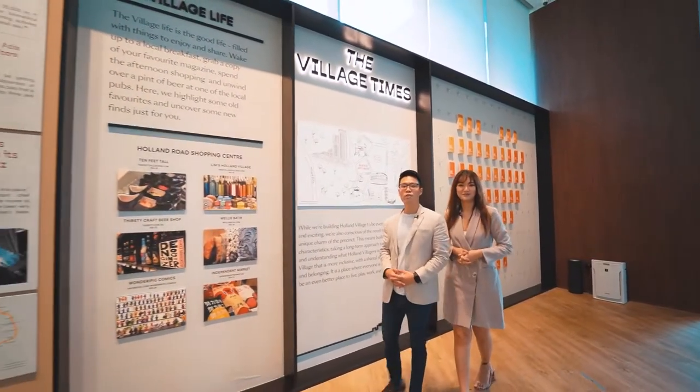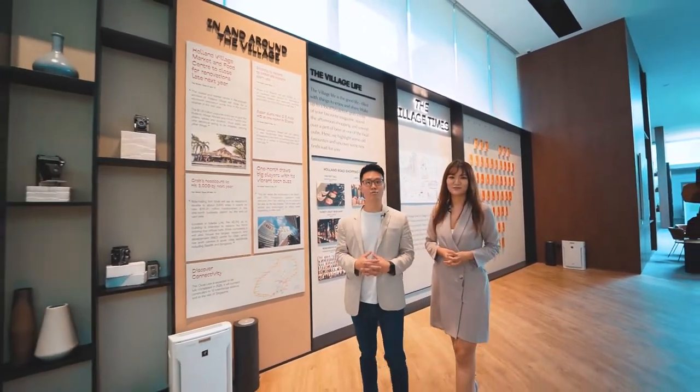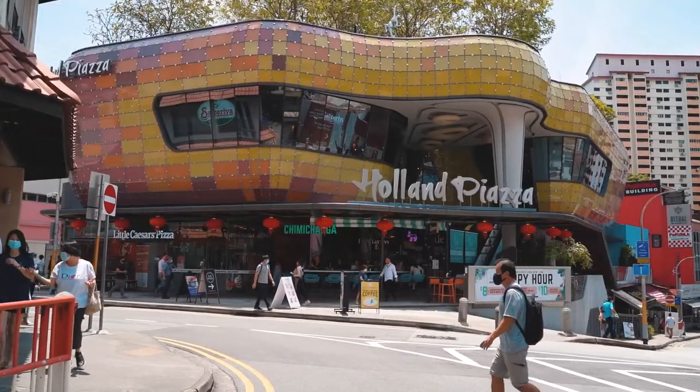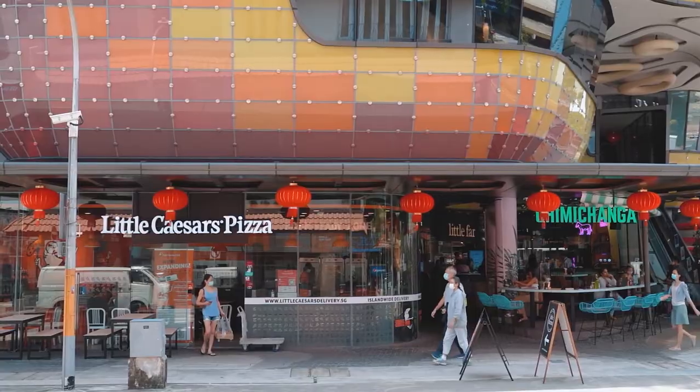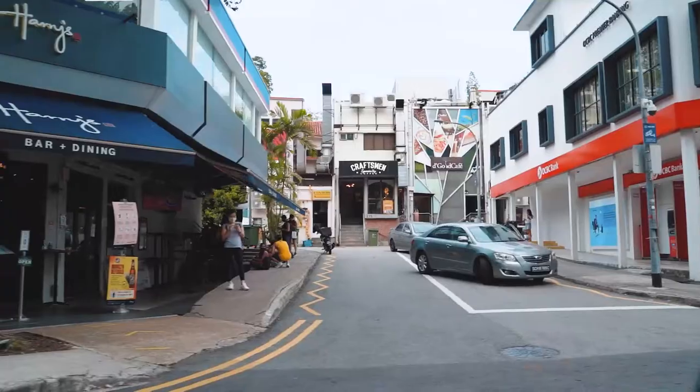Holland Village is one of the key URA identity nodes, defined by its distinct character and unique local flavour embedded in its rich urban fabric. One Holland Village blends seamlessly with this popular and charming neighbourhood, and it's a short walk from Holland Village MRT station and the F&B establishments and amenities along Lorong Mambong and Lorong Liput.